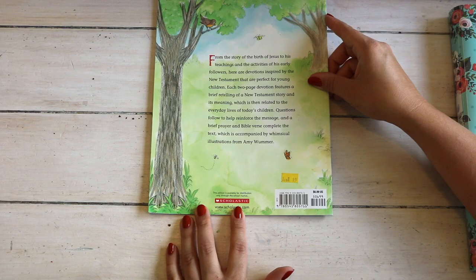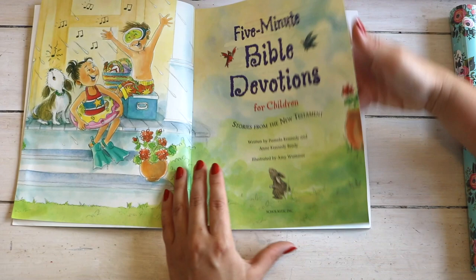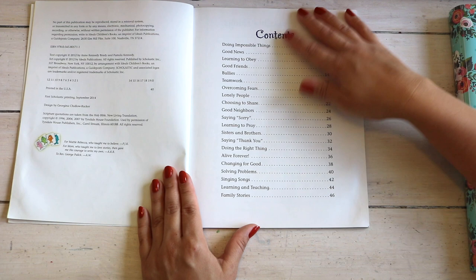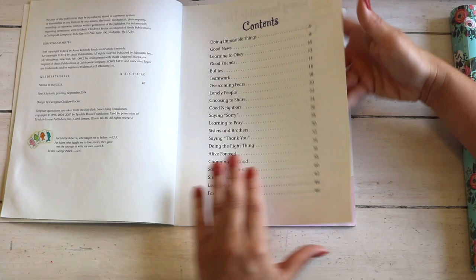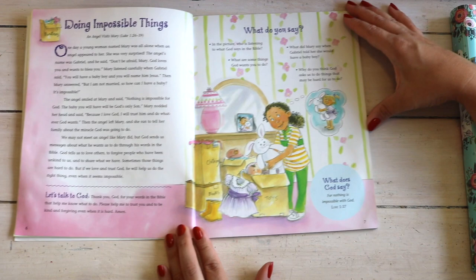Five Minute Bible Devotions for Children by Scholastic, based on the New Testament, covers topics like doing impossible things, good news, learning to obey, good friends, and bullies. Each topic has the same layout: a short passage, a prayer, follow-up questions to go with the passage, and a verse.